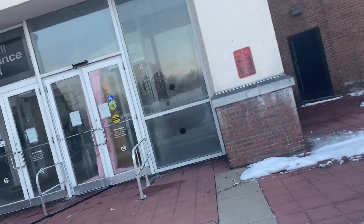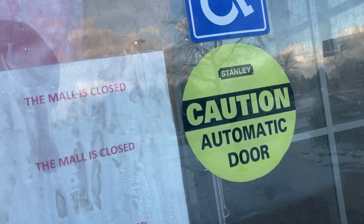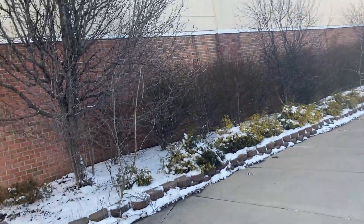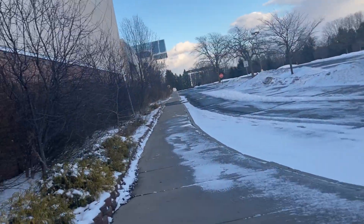Oh my God, is the mall actually open? It says the mall is closed, but there's a look inside those doors. This mall certainly has not been boarded up the way Century 3 has.